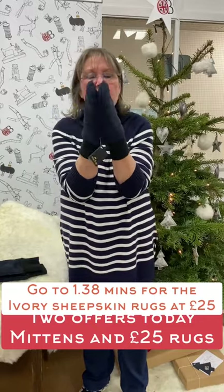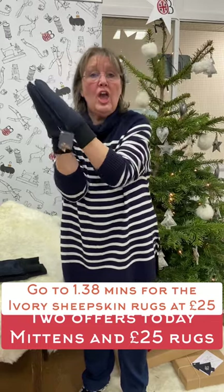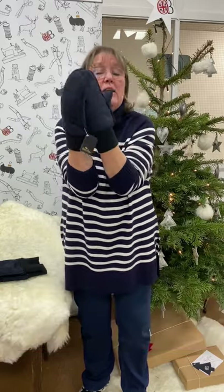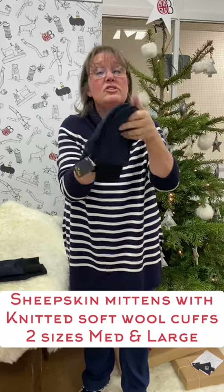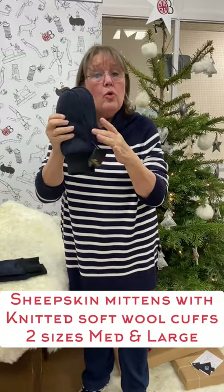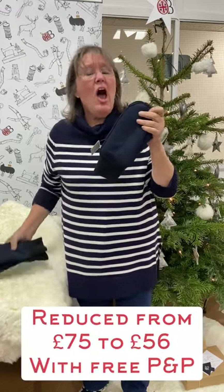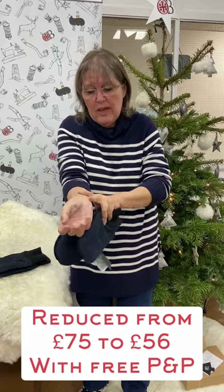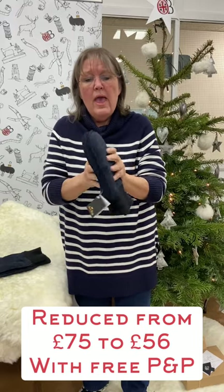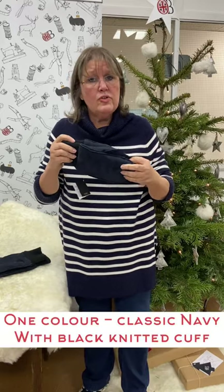Good morning — sheepskin mittens, but sheepskin mittens with a knitted woolen cuff, that's the key to these for advent today. They've been sewn so they always stay with their buddy. Two sizes available: large and medium, ideal for Raynaud's sufferers or people who need to keep their wrists nice and snugly warm. Reduced from 75 pounds down to 56 pounds, which includes free packaging and posting.